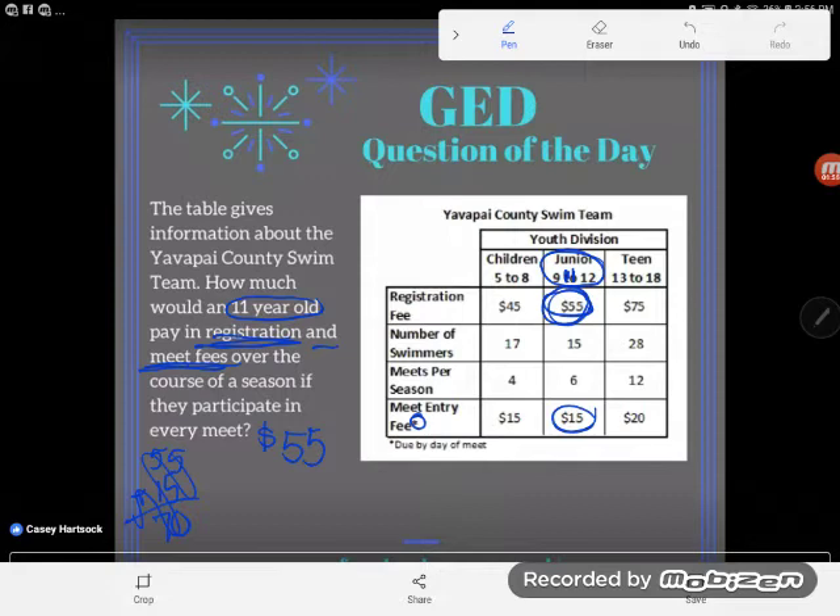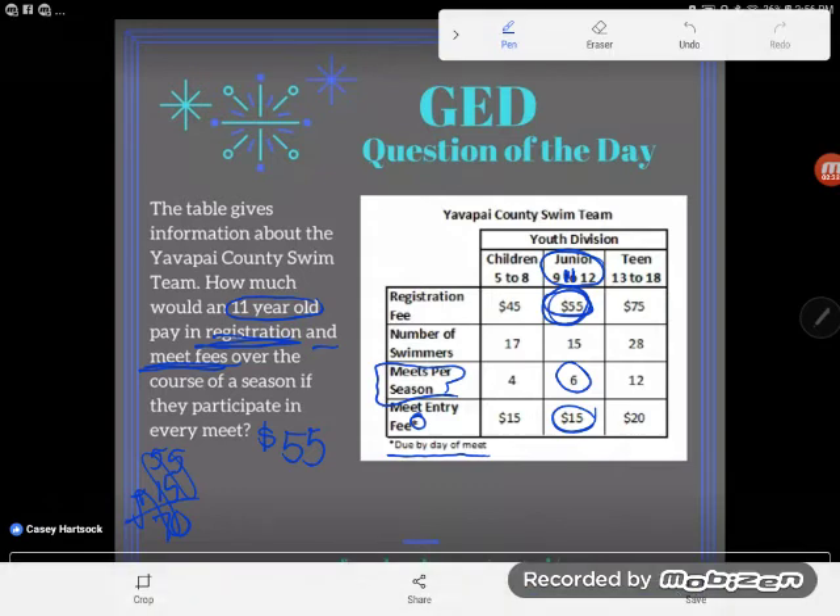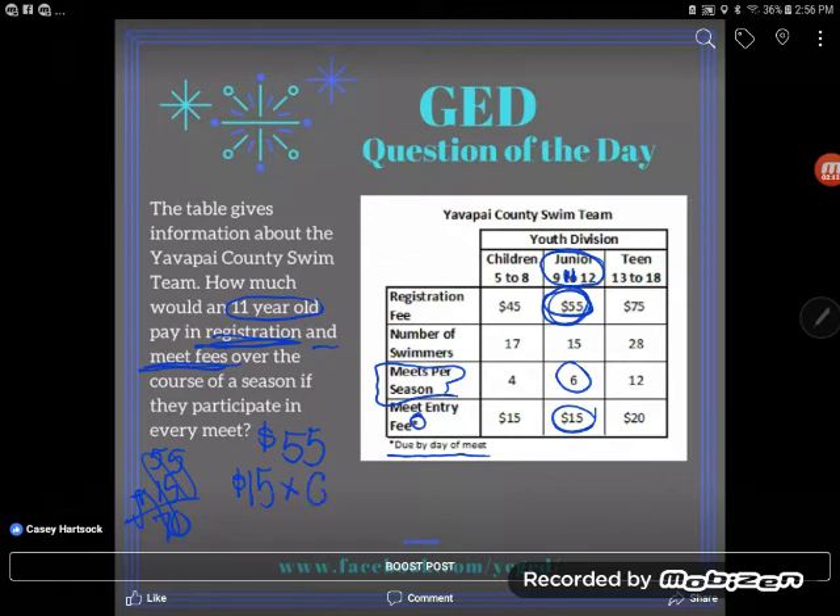I hope you noticed that little asterisk — the GED will hide information from you, so be sure to closely examine your graphics. The asterisk says it's due by the day of the meet. So ask yourself: is this a repeated fee or a one-time fee? According to the table, students do six meets each season, so the meet entry fee is per meet. I'm not paying $15 just once — I'm paying $15 six times. 15 times 6 gives us $90 in meet fees.